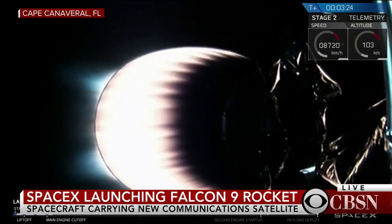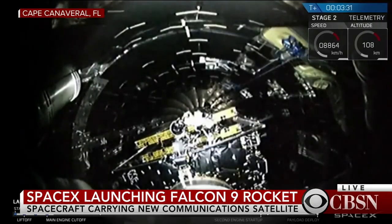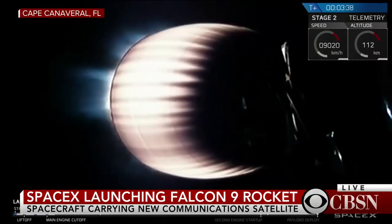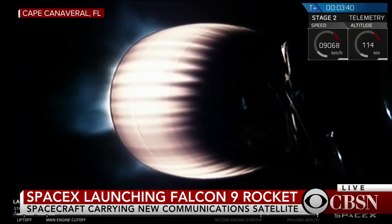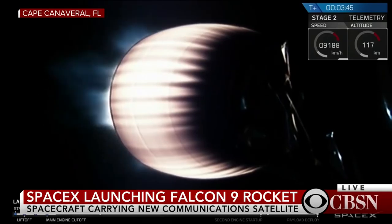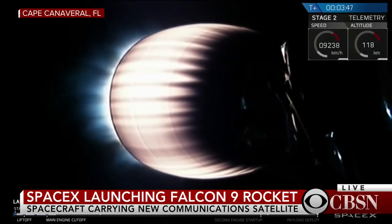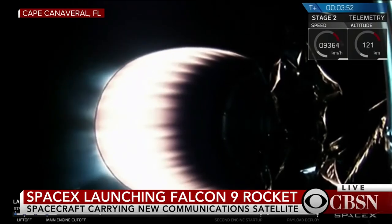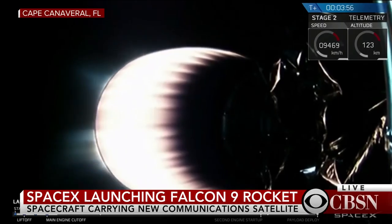Next event coming up in about 10 seconds — we're going to wait and watch for fairing separation. Second stage is following nominal trajectory. Fairing separation confirmed. Again, the applause. You saw a good payload fairing separation, the fairing separating into two halves and falling away.